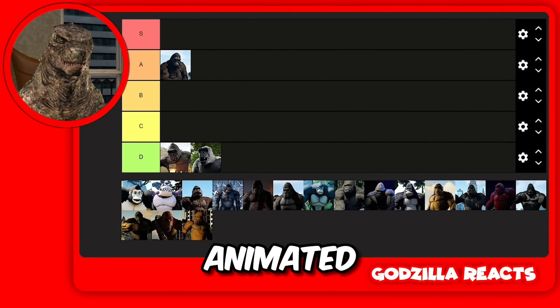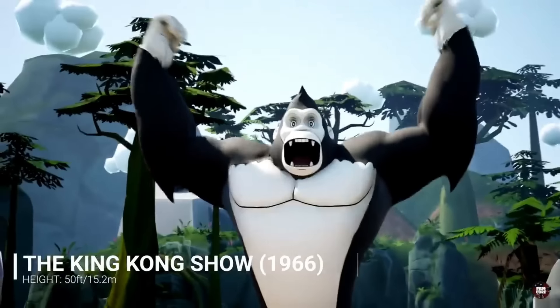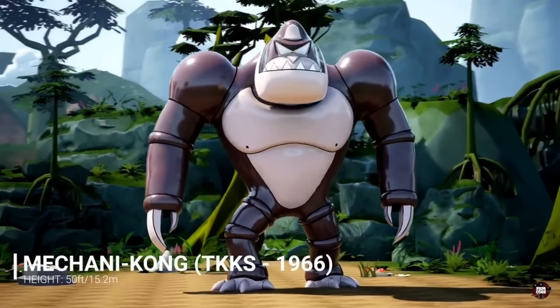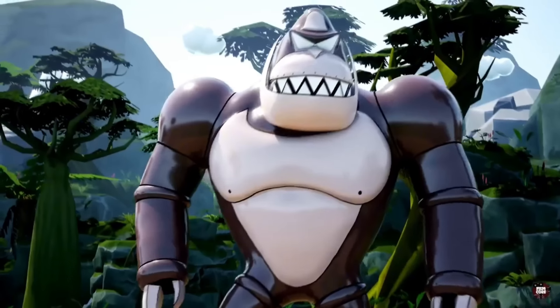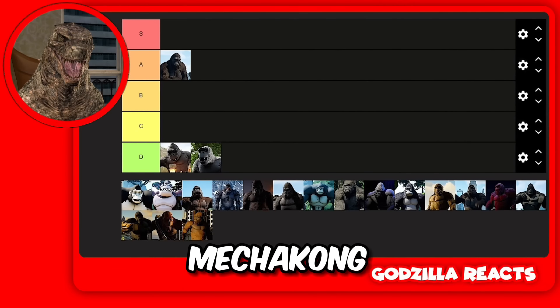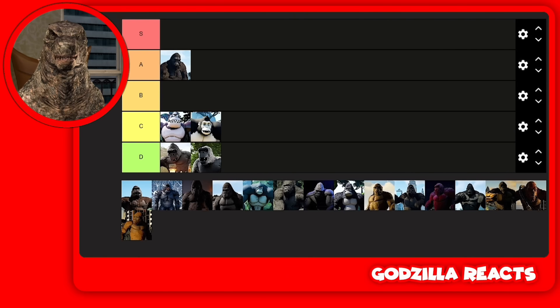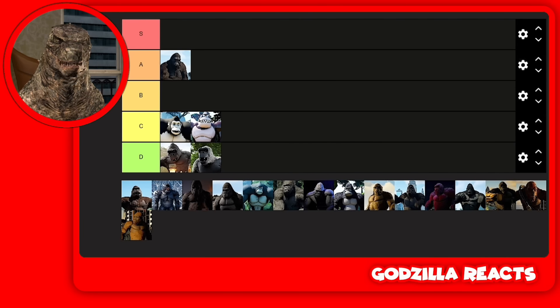Then we have the animated ones. We got Mecha Kong and Kong, and both of them are garbage. I'm putting them in C tier. I don't like Mecha Kong — he looks like bowling balls stuck together with glue. And the other animated Kong, he looks too friendly. He looks like he's going to give you toys, like he goes trick-or-treating. He doesn't look scary, he doesn't look like a Kong.